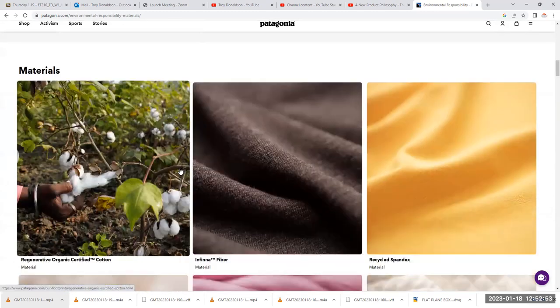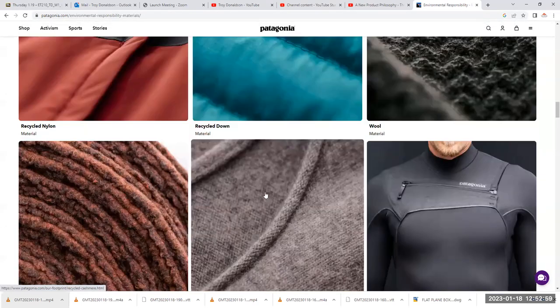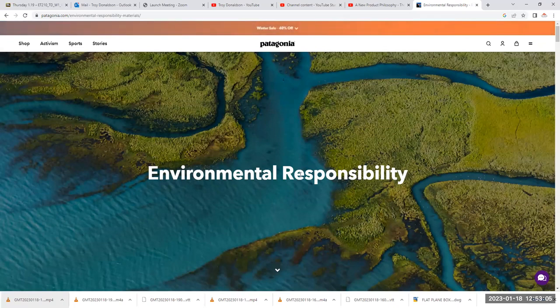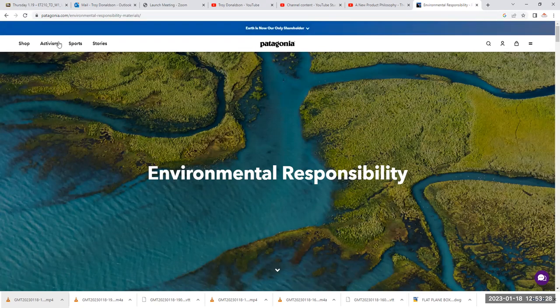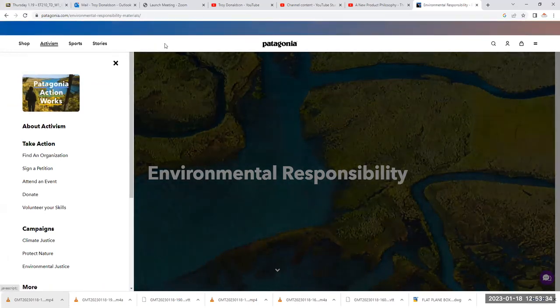Each one of these sections will have information behind it. One of the more interesting pieces of Patagonia, if you didn't know this, is that they are lifetime garments. When you buy a garment from Patagonia, they will repair any garment. If you decide you don't want it, they will take it back, repair it to like-new condition, and sell it again — a kind of recycling at the next level. You can go into activism, learn about what they're doing and get involved, or just go into stories and learn about that.